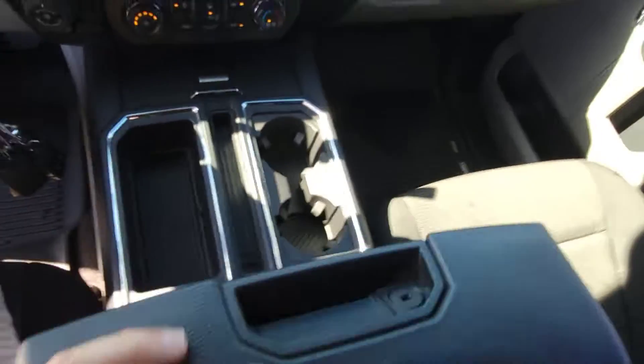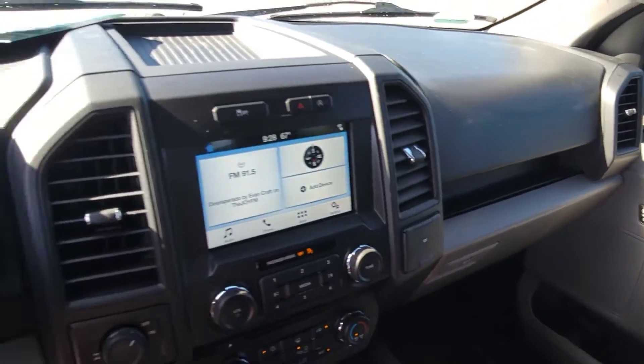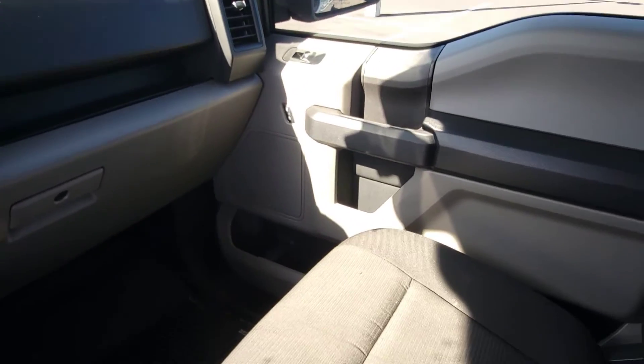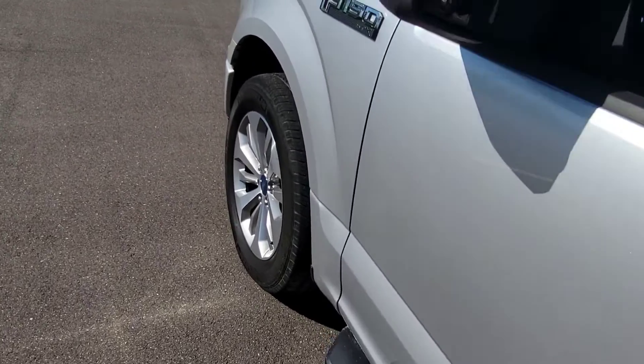The center console has a lot of room — it's a very comfortable truck. It rides great; I just drove around the parking lot a little bit and it rides awesome. The brand new tires really make a difference too.